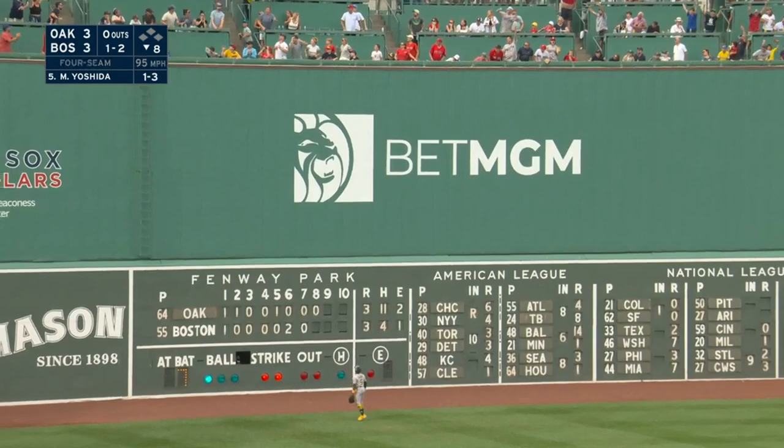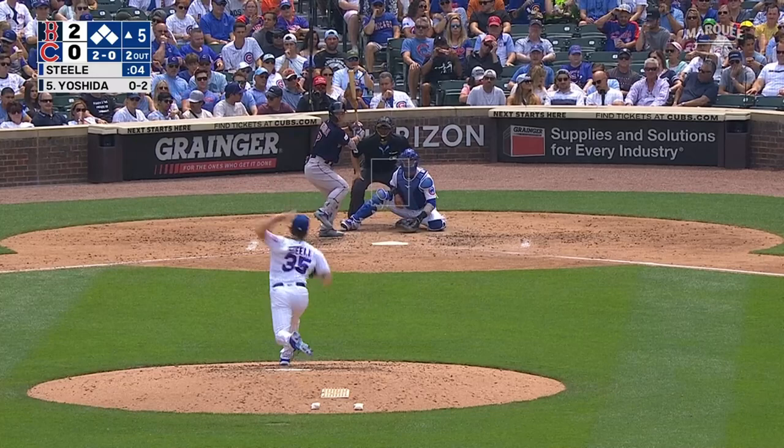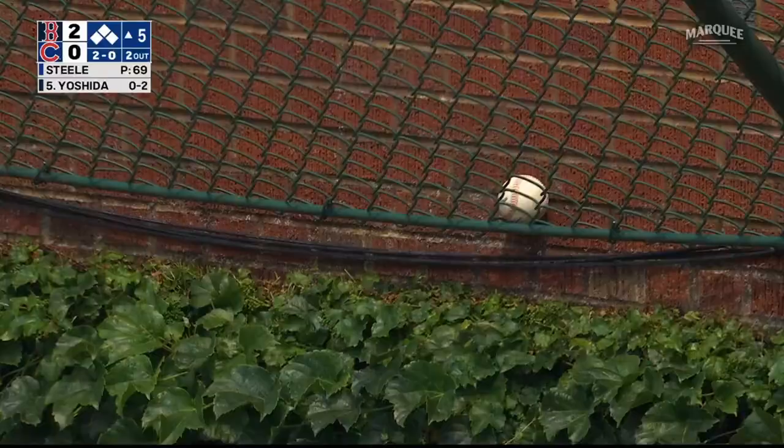There's a shot out to left field — went the opposite way. Back, back, back — that ball's out of here. Massa. That's drilled to right field and that one is back and it's gone.